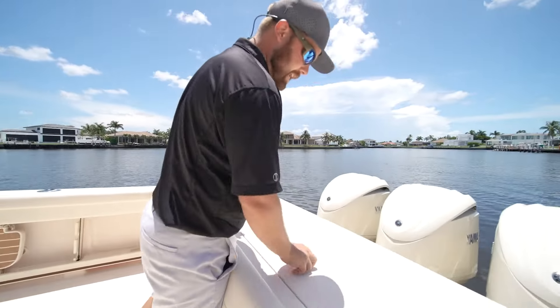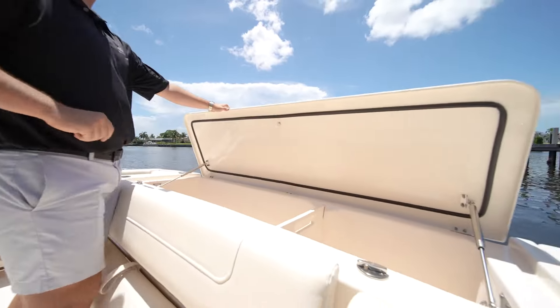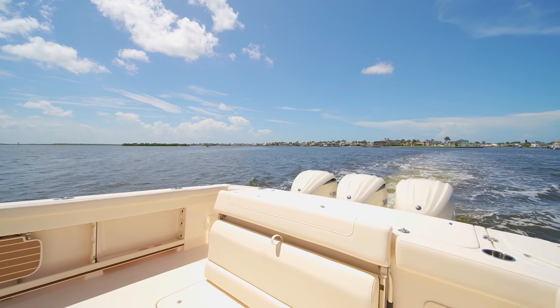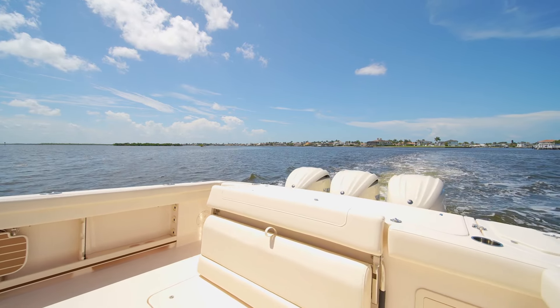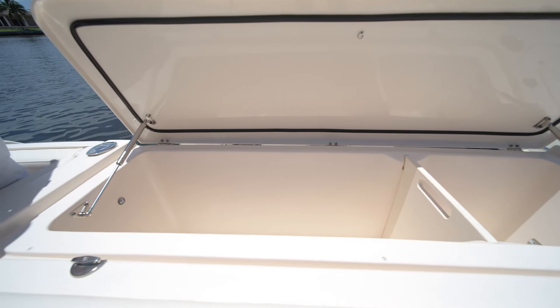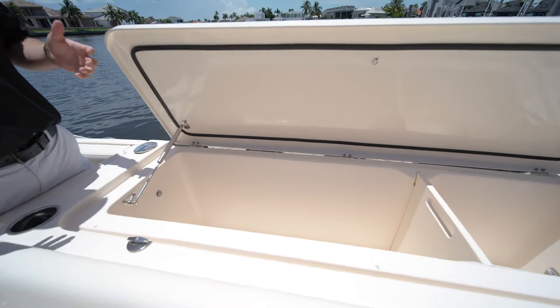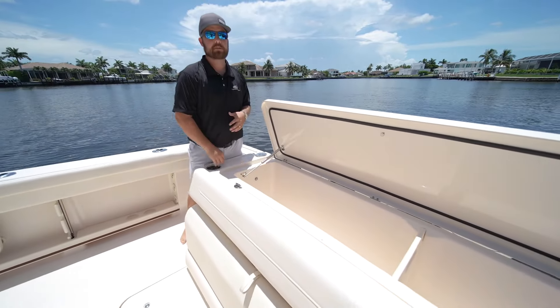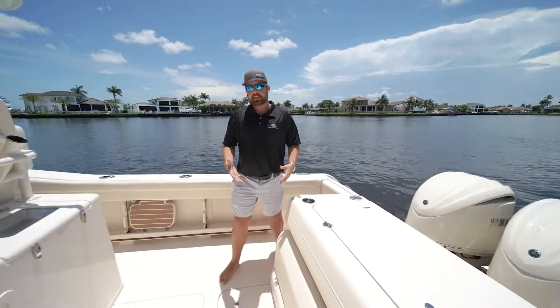One of my favorite features on the back here is the insulated fish box. With the generator package on this boat, you've got a giant freezer that will freeze with the generator running. No ice is needed. You can run all day offshore — all your catch, all your food, drinks, everything like that. The interior of this will be frozen solid.